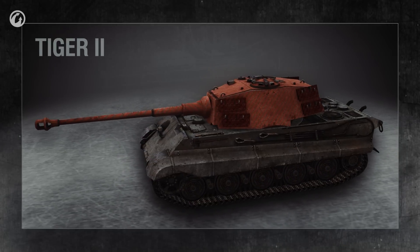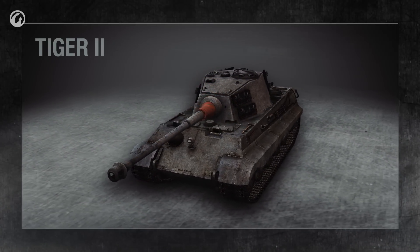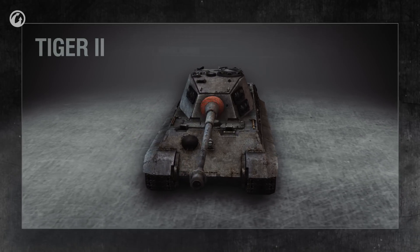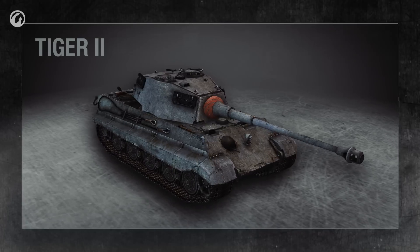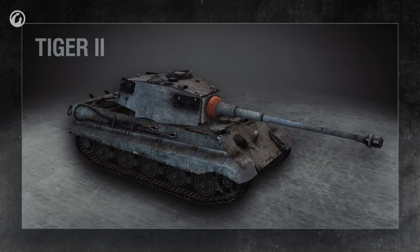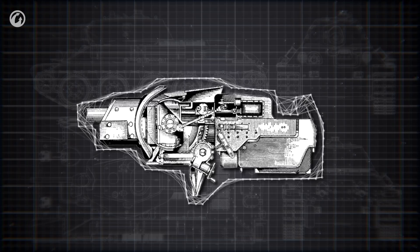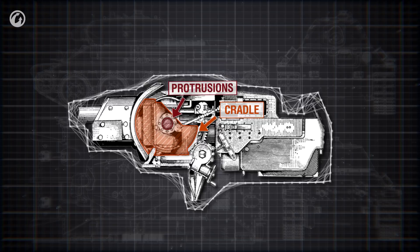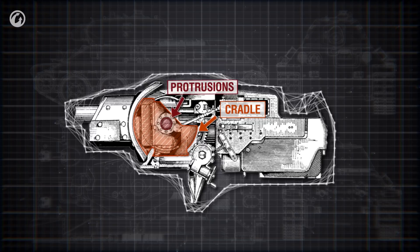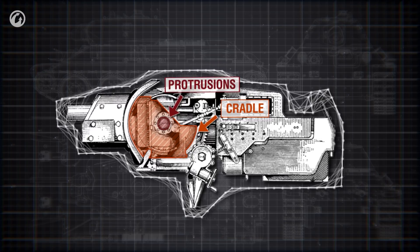Let's examine how the tank cannon is structured. It is usually mounted in a turret. In the front of the turret, where the gun barrel exits, is an armored shield called the mantlet. Near the mantlet, the gun barrel is protected by an armored housing that reduces the chance that the barrel will be damaged by shrapnel if the mantlet is hit. The cannon is installed into a mounting known as the cradle, and held in place by a pair of horizontal protrusions called trunnions. Rotation on these trunnions allows the gun to aim in the vertical axis, while traversing is done by turning the turret.